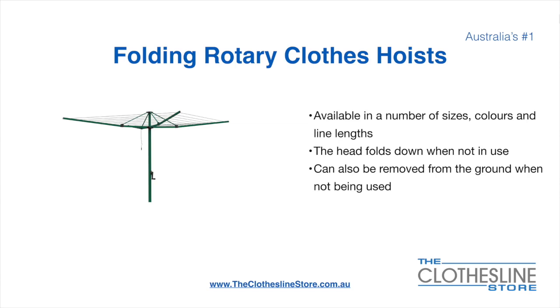Folding rotary head clothes hoists are available in a number of sizes, colours, and line lengths. The head folds down when not in use and they also can be removed from the ground when not being used.